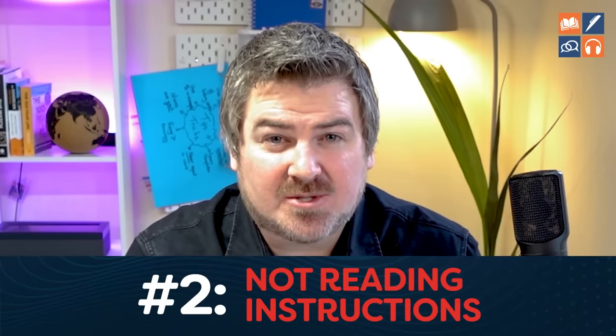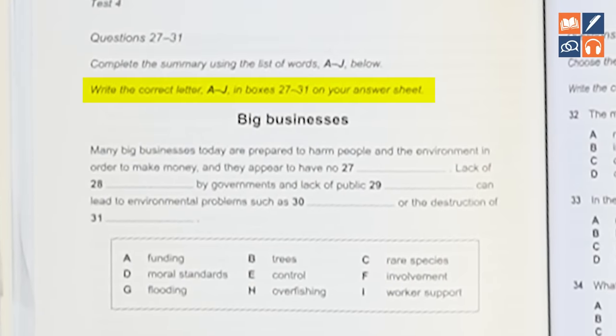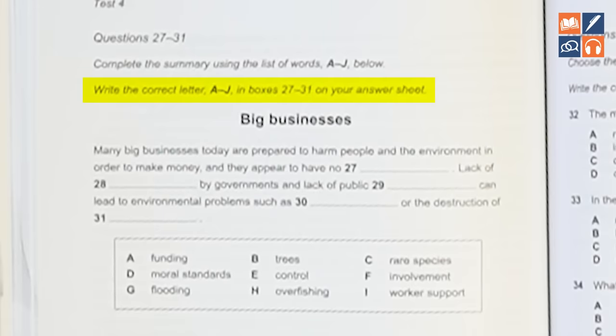Number two is not reading instructions. For example, if questions say 'write a letter' but you write the full word instead, that will be wrong in the real test. Don't blame the test — blame yourself. It is quite easy to read the instructions. You decided not to, or you just don't have the skill yet. Reading instructions carefully is a cognitive skill, and you will improve it.